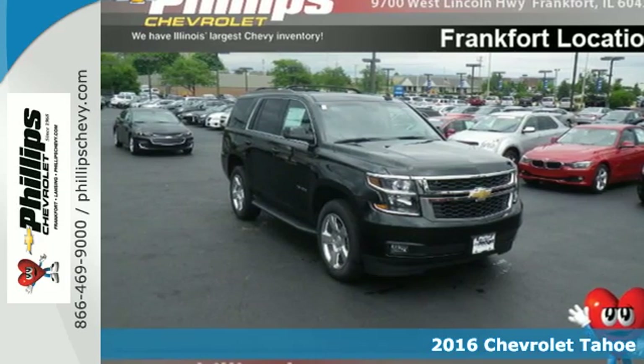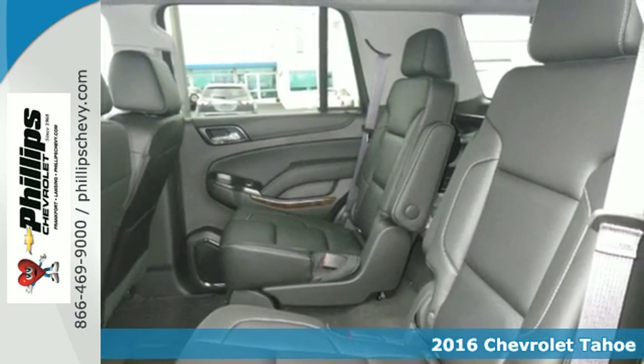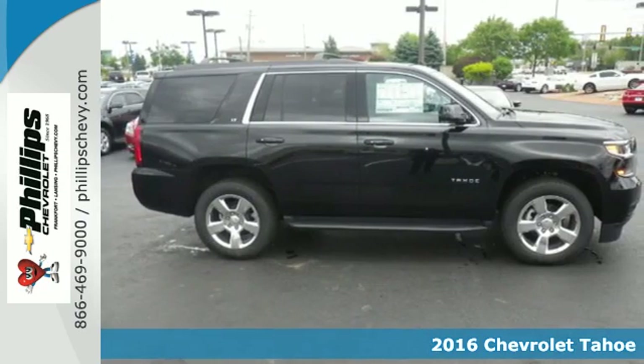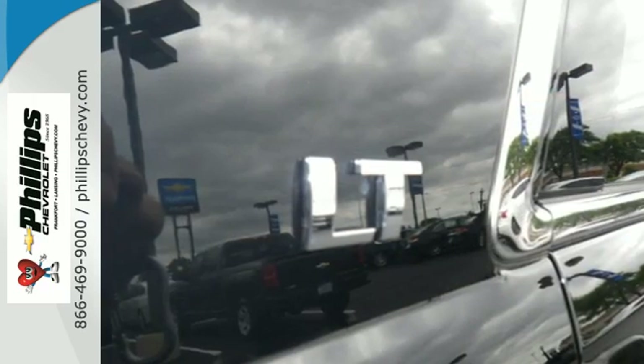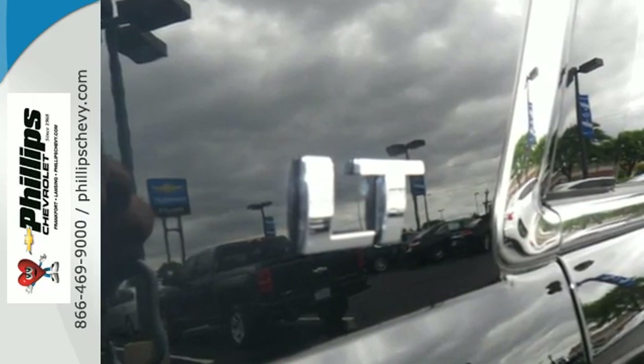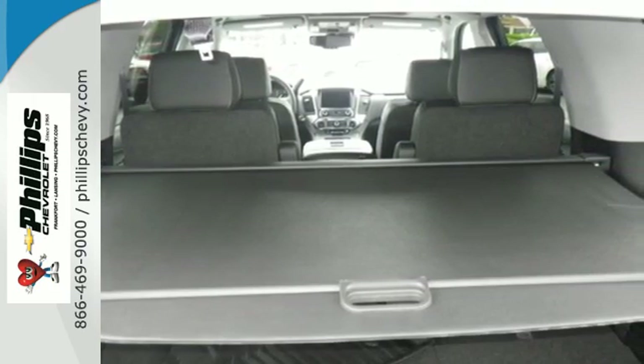Here's a 2016 Chevrolet Tahoe. Comfort. Convenience. Power. Those are the words that spring to mind when you sit behind the wheel of this full-size SUV. The potent and efficient 5.3-liter Ecotec V8 engine and trailering equipment will provide towing capability that you didn't know you could get in a family SUV.